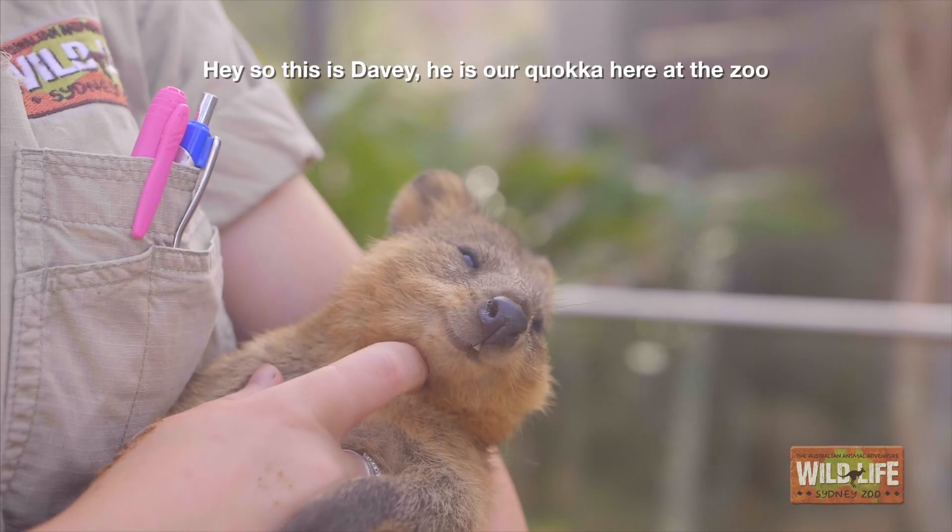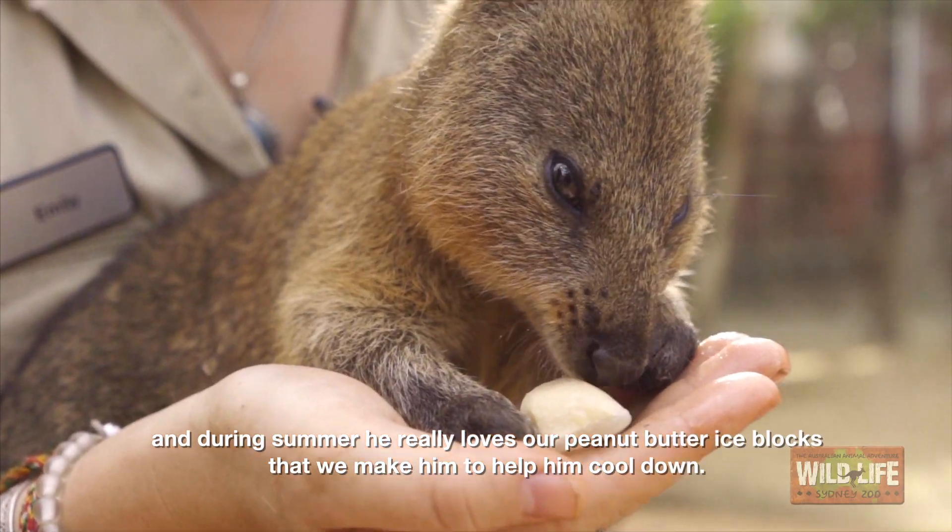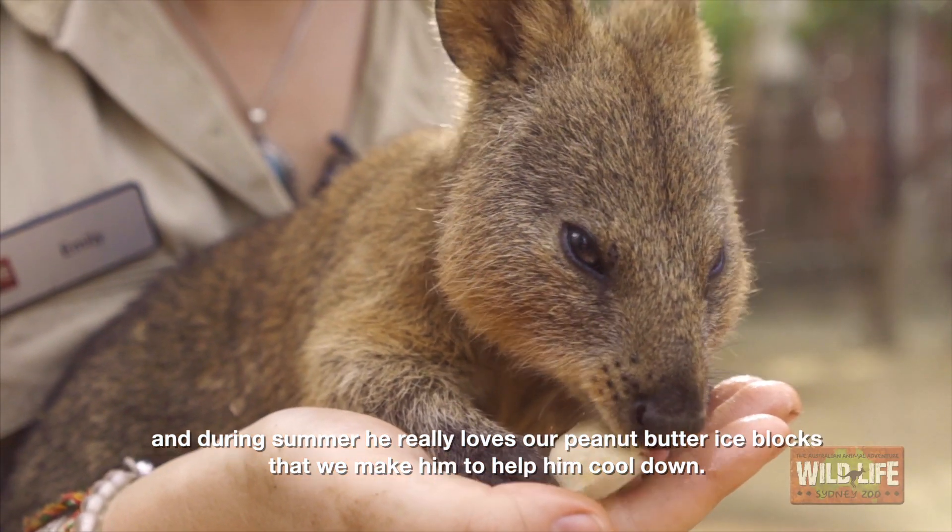So this is Davey, our quokka here at the zoo, and during summer he really loves our peanut butter ice blocks that we make him to help him cool down.